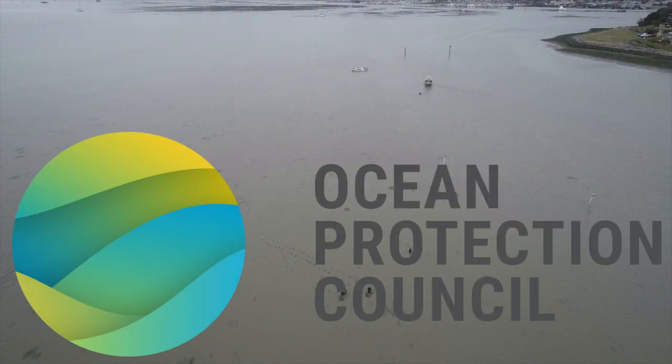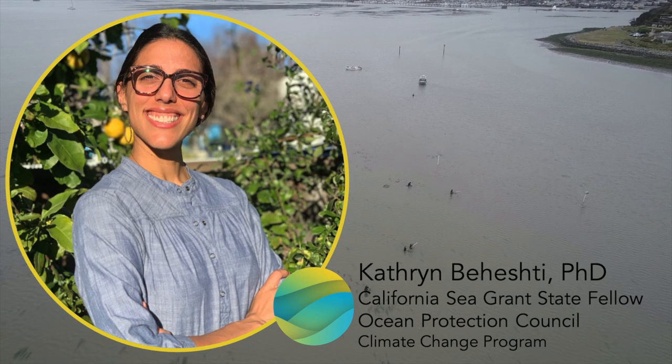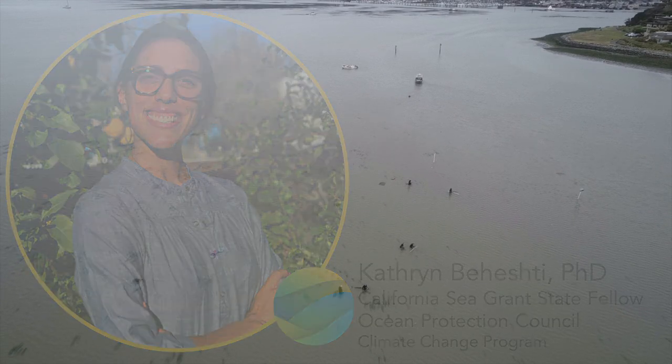I'd like to thank Andrea, Madeline, and Waylon for their contributions to this video and for their efforts on this Prop 68 project. As an eelgrass ecologist myself, I can't wait to put this model to good use. I'm Kat Paheshti, California Sea Grant State Fellow with the Ocean Protection Council, signing off until next time. Thank you so much for watching.